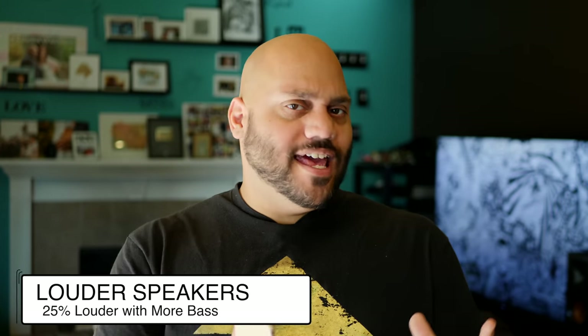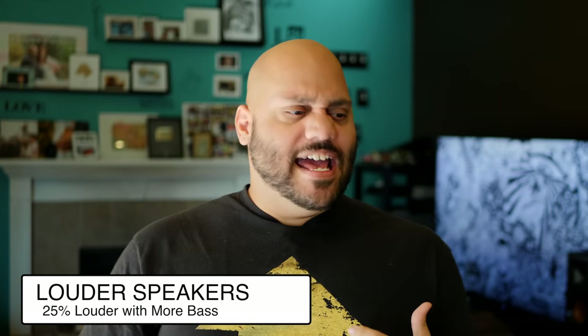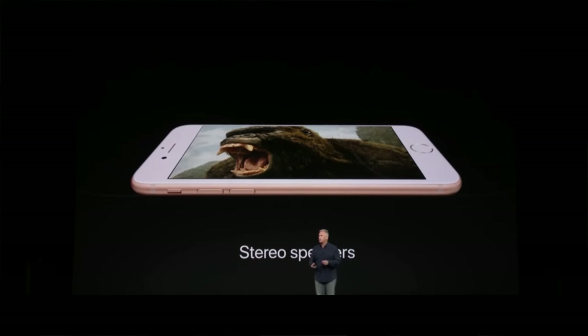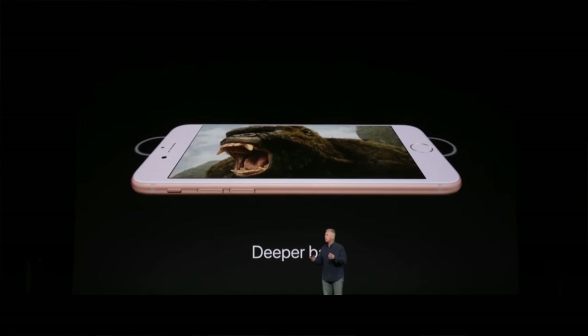Next up, new on the iPhone 8 compared to the 7, is the speaker system. Apple is saying the speakers are 25% louder. I don't know if I can hear that big of a difference, but the speakers definitely are louder when I have music or podcasts playing. I don't know that it's exactly 25%, but it definitely is an improvement over the speakers on the iPhone 7.